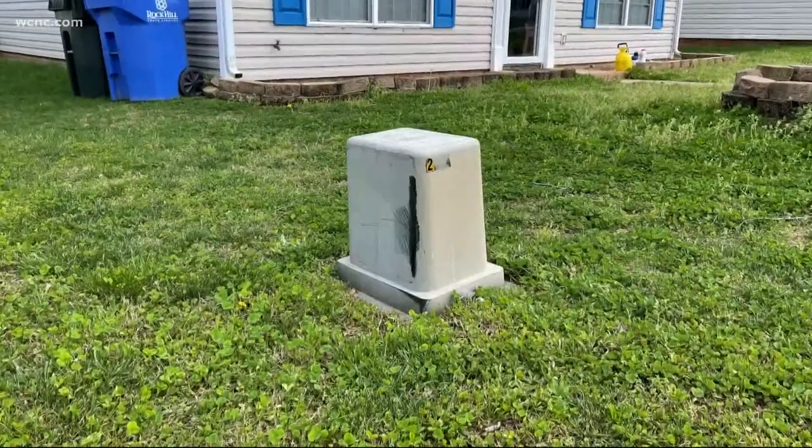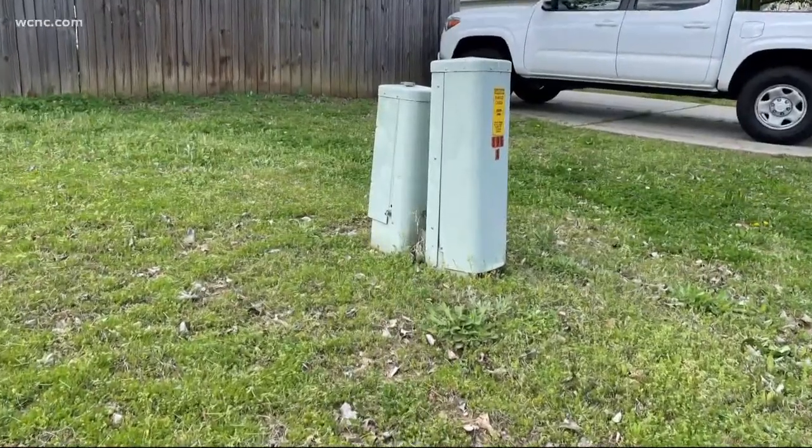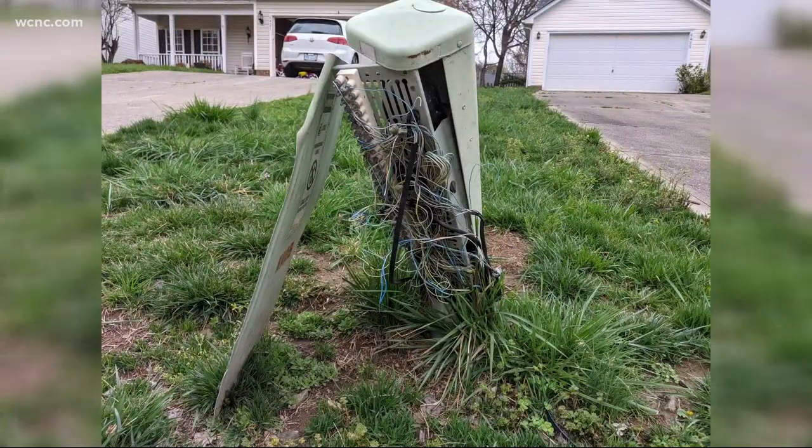We all have them in our neighborhoods — those greenish utility boxes for power, phone, cable, and internet. But this one looked a fright, and frankly, it looked dangerous.